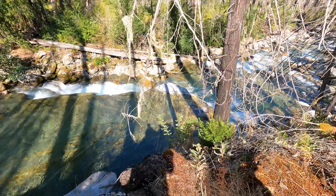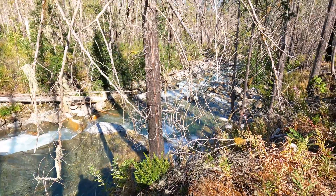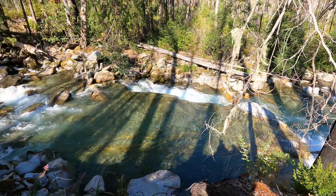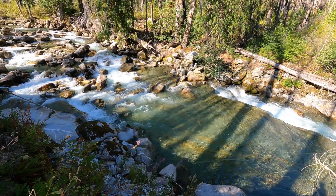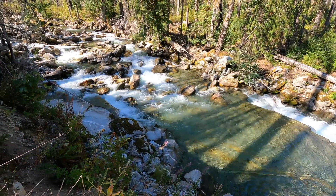It was about 60 feet, just about straight down to the river. Even in August it was still running pretty hard, despite the lack of rain out here.